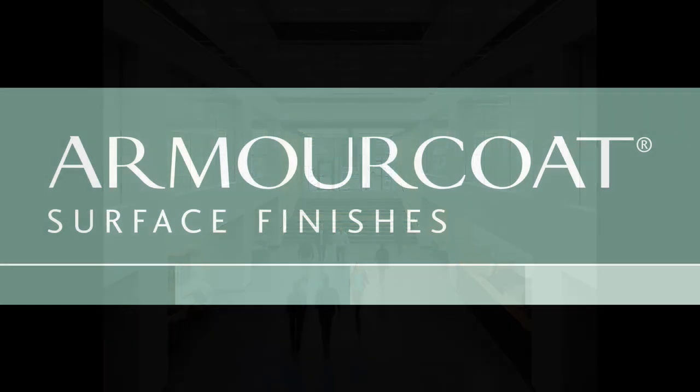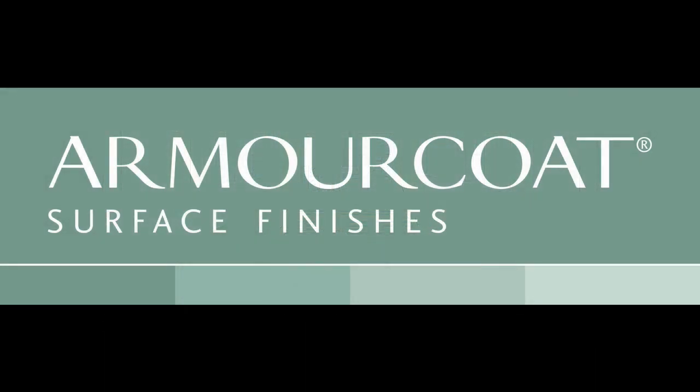For more information about the Armour Coat range of products, go to www.armourcoat.com.